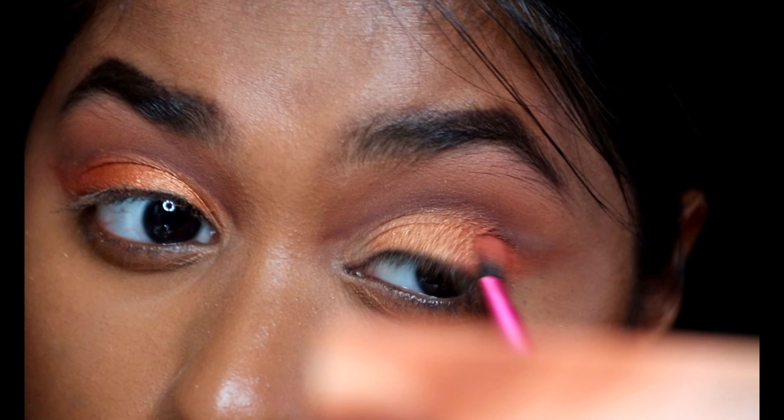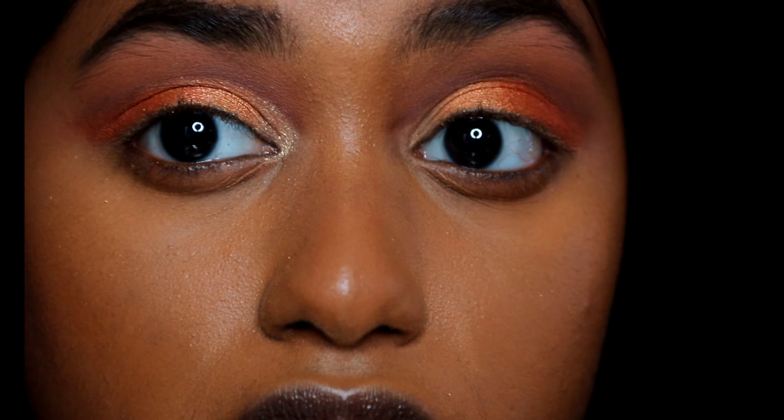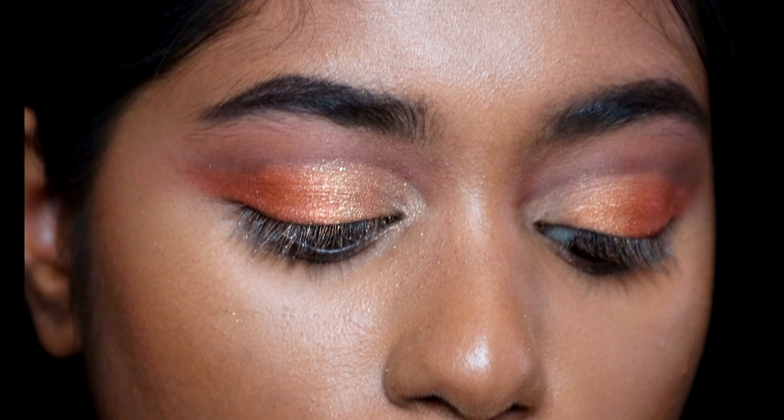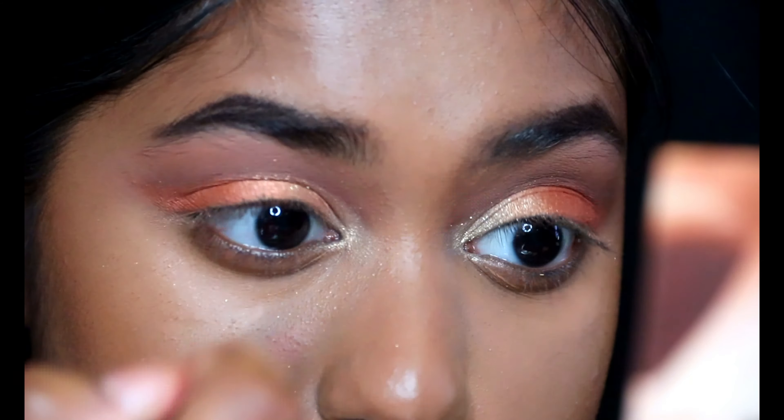I'm going to take the shade Detox, also from that palette, and just put it in right there. This shade is very interesting — in the palette it looks like a slatish gray sparkly color but it comes off kind of gold. The fallout only came with that one shade Detox because it's more of a chunky glittery shade. The palette doesn't get that dark — the darkest shade isn't that dark — so it's a little hard to make the cut crease darker, so I guess we won't.